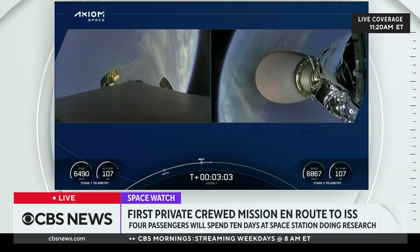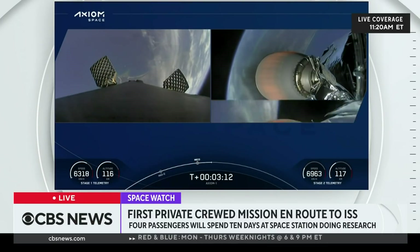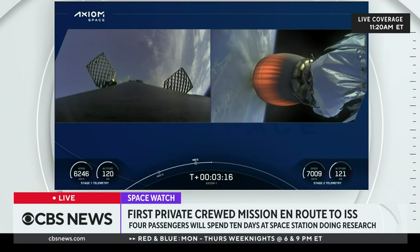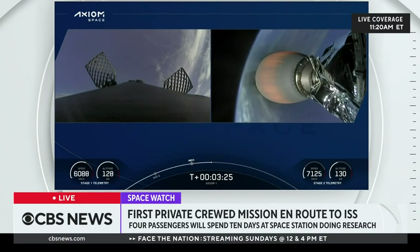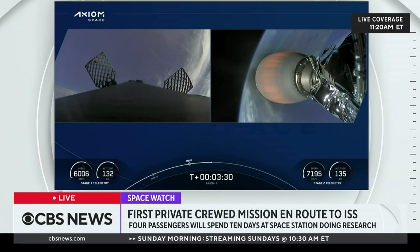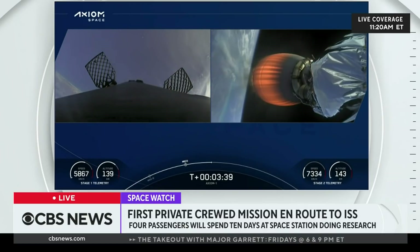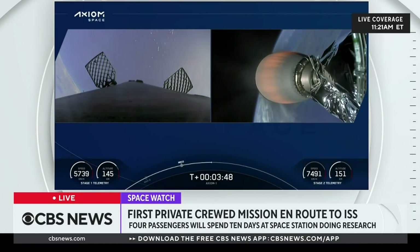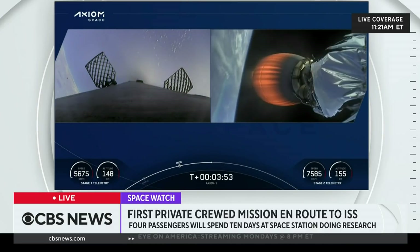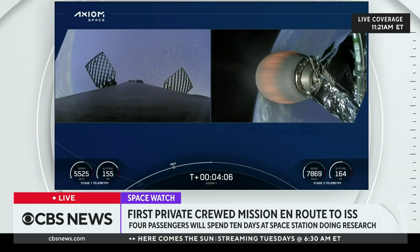Stage separation and ignition of the second stage engine. On the left, the titanium grid fins beginning to slowly deploy. Great views from the first stage camera. The first stage now begins a slow flip maneuver — you can see the white nitrogen gas plumes as we reorient for entry back through the Earth's atmosphere. Second stage: we see the engine nozzle glowing red. Everything continuing to look good. Dragon SpaceX trajectory nominal. AOS Bermuda — the Bermuda tracking station now getting telemetry from the second stage of the Falcon 9 with the Dragon on top.